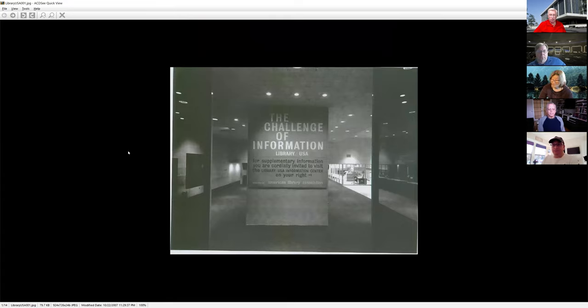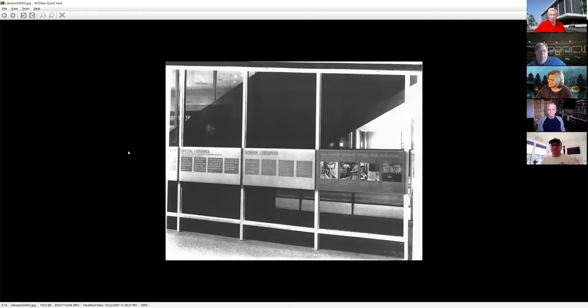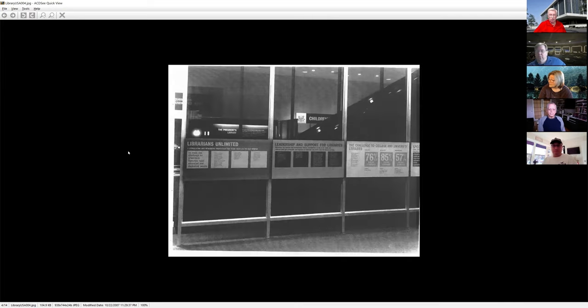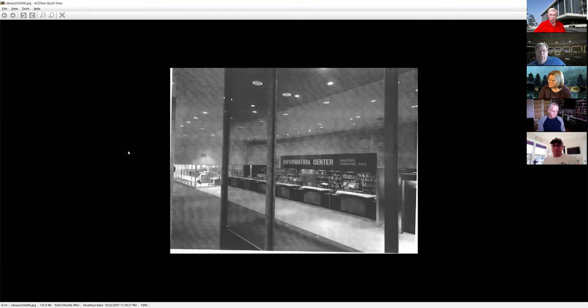More pictures of the installation as we go through it — the model of the Mariner satellite. You could also go see some of this over in the US Space Park. The Library USA exhibit explained national libraries in various locations around the United States, school libraries, special research libraries, presidential libraries — because more people would need more knowledge for the world of technology and the space age.